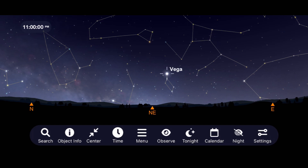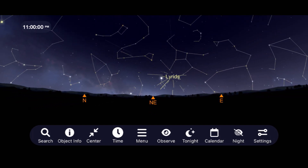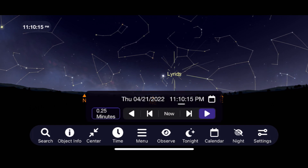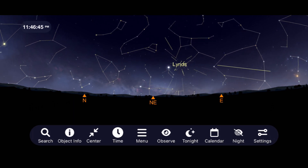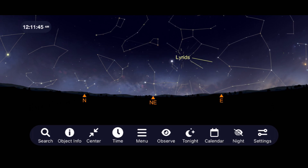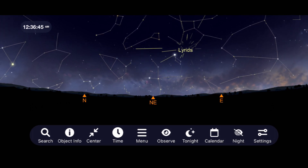Begin your night by going outside around 11 p.m. on the 21st. Look for the brightest star just over the horizon in this part of the sky — Vega. The best time to view this shower will be before 2 a.m., as the rising moon will begin to wash out some of the fainter meteors. Look for this year's average to be around 10 to 15 meteors per hour, particularly with the moon in the way for a good part of the night.